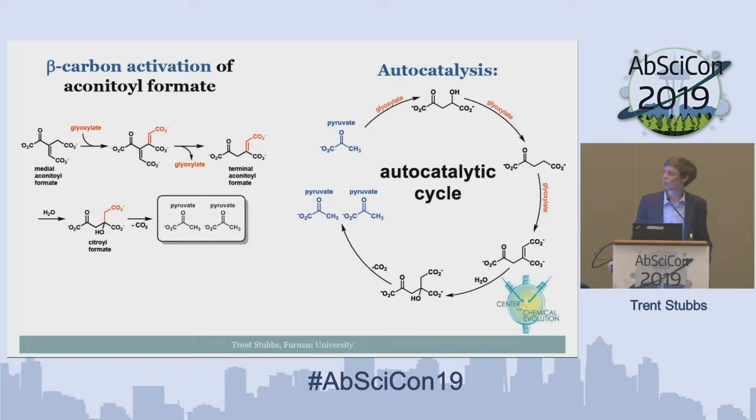In theory, we can add a second equivalent of glyoxylate at the beta position, then hydrate and retroaldol the first glyoxylate addition, giving us terminal aconitoyl formate — the same molecule but with the keto acid functional group in a different location. This would then hydrate at the tertiary position and retroaldol, giving us two molecules of pyruvate and one molecule of CO2. Achieving this transformation would mean going from one pyruvate starting the cycle to two pyruvates in excess of glyoxylate.